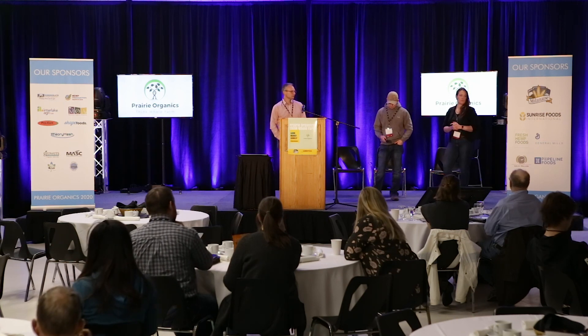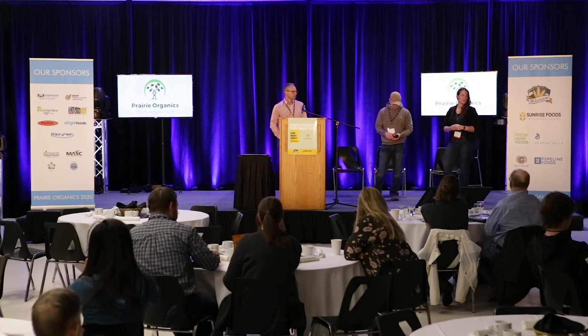Thank you very much. We'll stop there as we're about to serve lunch. Please join me in sharing our appreciation to Joe, Nick, and Charlie for sharing their knowledge with us.